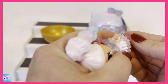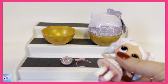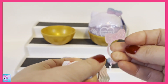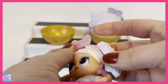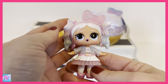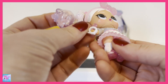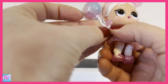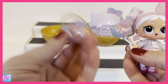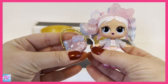Her shoes are so cute — they're see-through and they even have a little peep toe at the end, which is hard to notice since they're transparent. Let's put her headband on. Tell me that's not the cutest LOL doll ever! Her hair is absolutely beautiful. I love the fact that they added confetti inside the balloon accessory — how stinking cute is she!